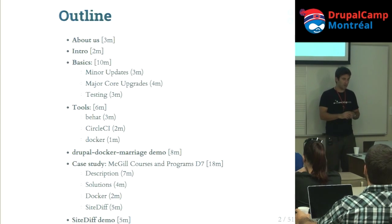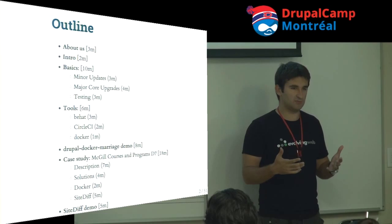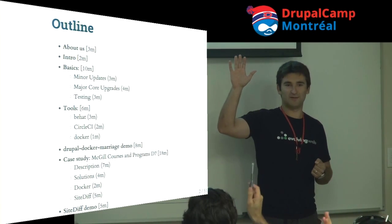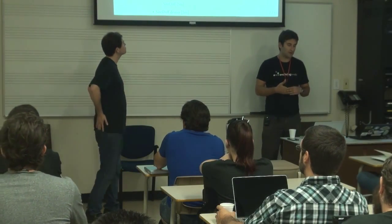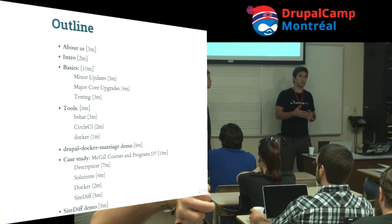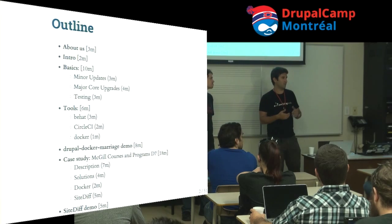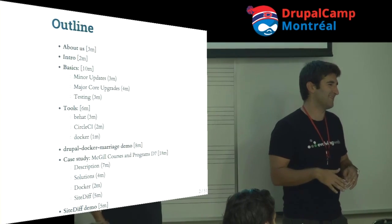We'll talk about the basics of testing — about half the room has done unit testing. We'll cover some of that and the tools. We'll do a case study of a major upgrade from Drupal 6 to 7 that we worked on for McGill, with Mark here to fact-check us. Mark is the only person allowed to heckle us.